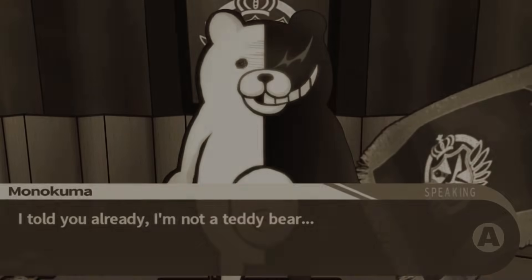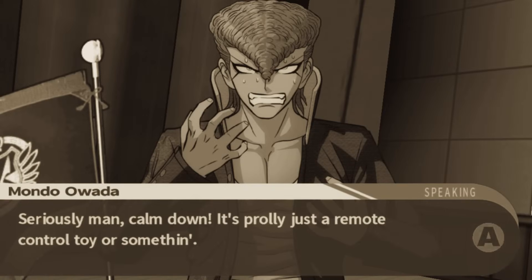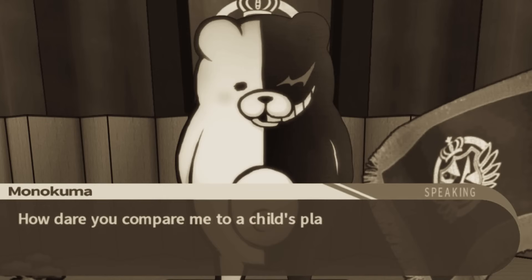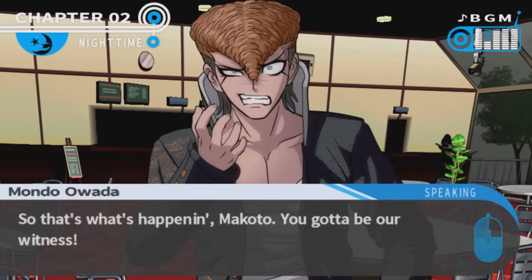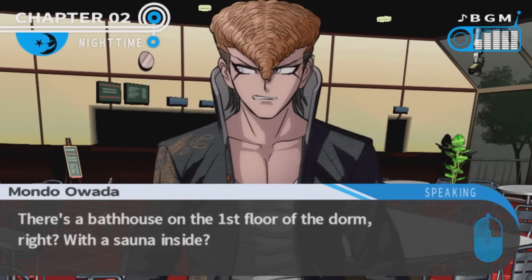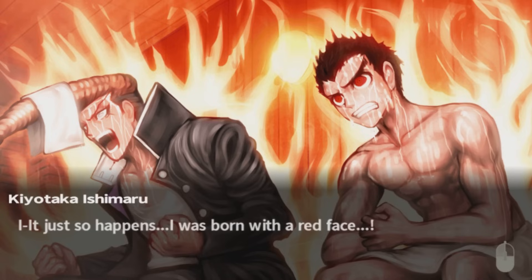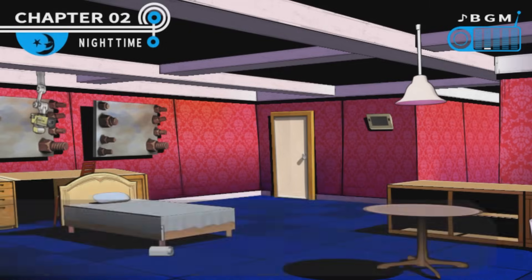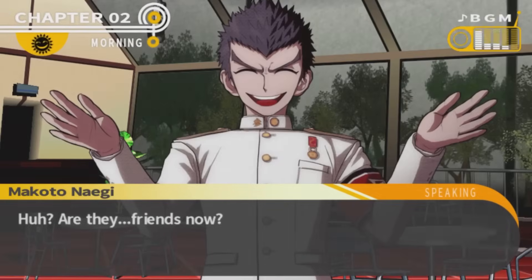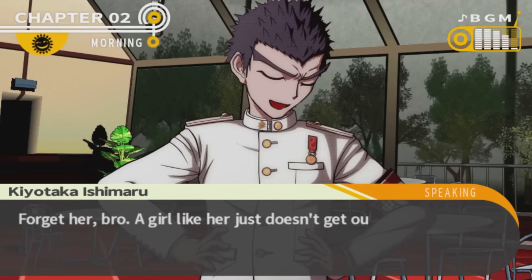Furthermore, the students have begun speculating more and more about who could possibly be responsible for trapping them in their current situation, and the suggestion arises that perhaps a famous serial killer named Genocider Sho could be responsible — in the localization, this murderous fiend's name is Genocide Jack, and while as an old fan I tend to prefer the original name, we'll be getting into why the change was likely necessary later on in the chapter discussion. It seems Ishimaru's strict disciplinary attitude is rubbing up against Iwata's irreverence and defiance in the face of authority, and the two challenge each other to a contest of sitting in the bathhouse sauna all night, waiting to see who will chicken out first. Thankfully, when morning comes, Iwata and Ishimaru have formed something of a strong manly bond, as it were. Their friendship is simple but strong and acts as something of an irritant to everyone else around them due to their enthusiastic ramblings.